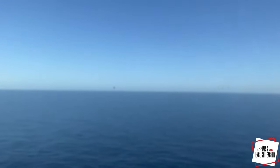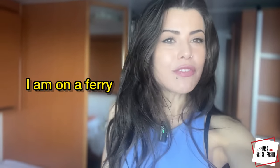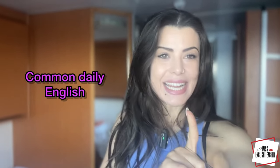Imagine waking up in the middle of the sea. Check out my view first. Stay until the end, because I am on a ferry, and I'm going to teach you very common daily English.